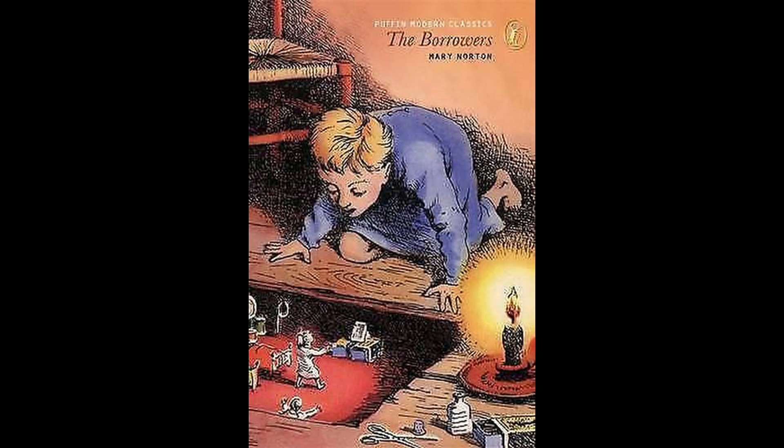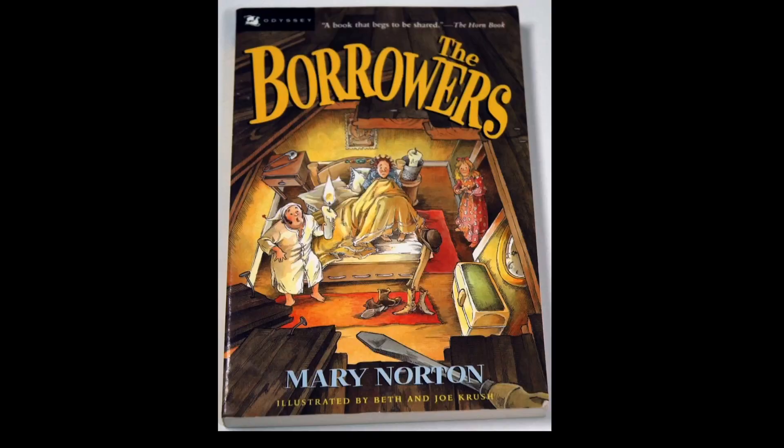Why 14 to 1? Well, that made the borrowers about 5 inches tall, which was Peter Hewitt's choice. I did some homework to see if Mary Norton, the book's author, actually defined their scale, but I couldn't find any reference to it.